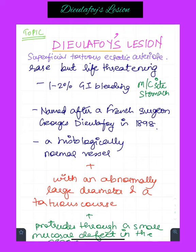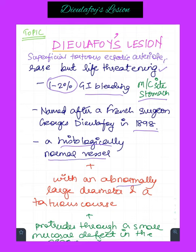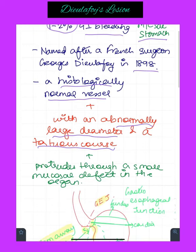A Dieulafoy's lesion is a superficial, tortuous, ectatic arteriole. It's a rare but life-threatening cause of upper GI bleed, and it constitutes 1-2% of GI bleeding. The most common site it affects is the stomach. It's named after a French surgeon called Georges Dieulafoy in 1898. It is a histologically normal vessel with an abnormally large diameter and a tortuous course which protrudes through a small mucosal defect in the organ.